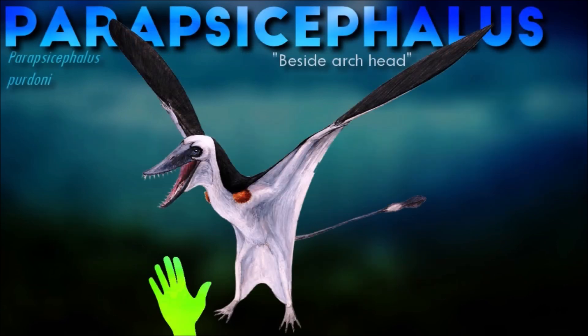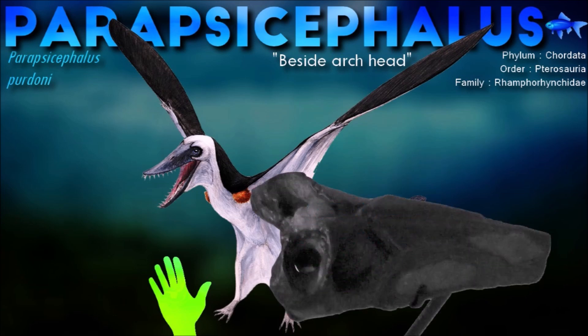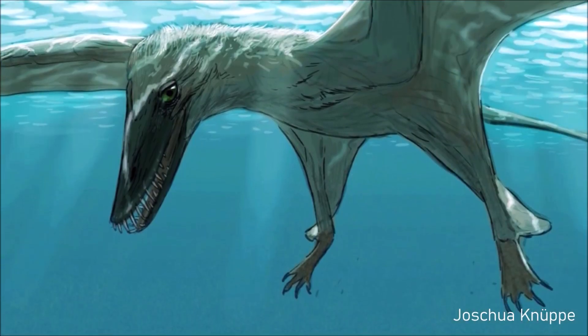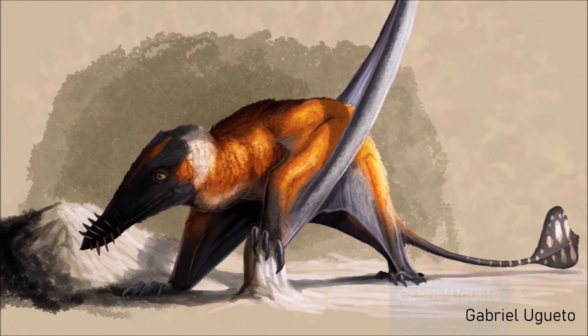The alum shale member of the Whitby Mudstone Formation, where the Paracicephalus was found, was probably deposited in an oxygen-poor, shallow-water environment. The pterosaur has been tentatively referred to the Rhamphorhynchinae subgrouping of Rhamphorhynchids, but it may represent a basal member of the group instead.